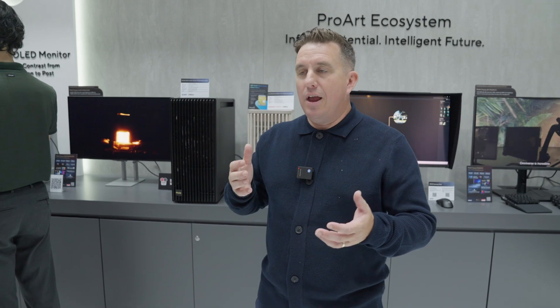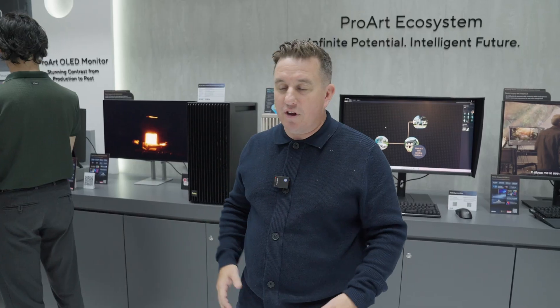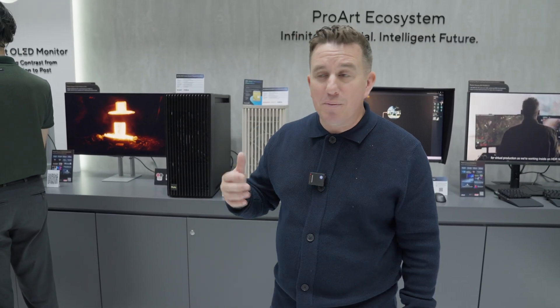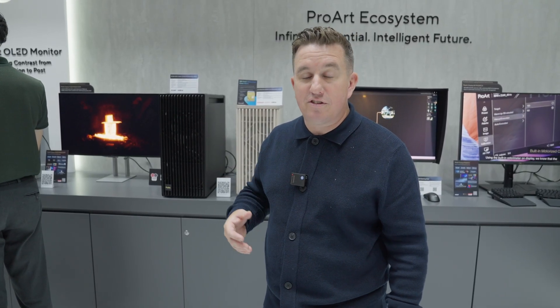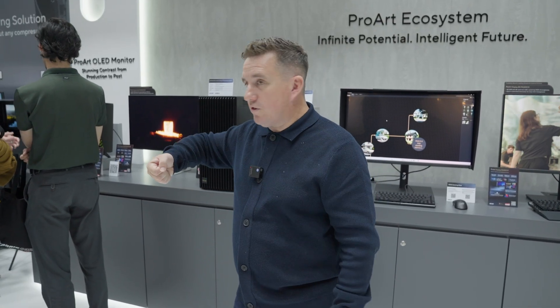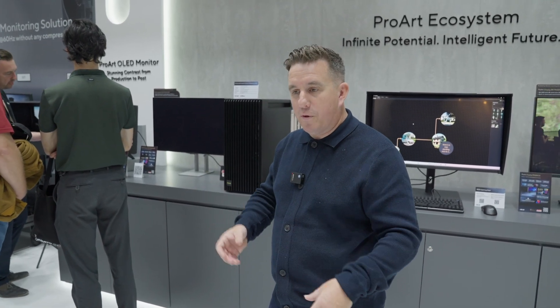The big thing about this: it's a thousand-nit peak brightness and it goes up to 240Hz refresh rate, so you can work with incredible tools like Unreal Engine and anything else that requires that. It's probably quite good for gaming too. A key thing with this display — and I know this is something the Asus team have had a lot of feedback on — is it's got 12G SDI connectivity. It's not just a monitor for your studio or home; this is a monitor you can take in the field. It's actually rugged — it's got a handle at the back, a hood, stands, and standard mounts.